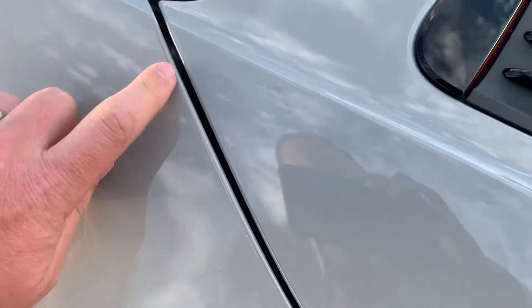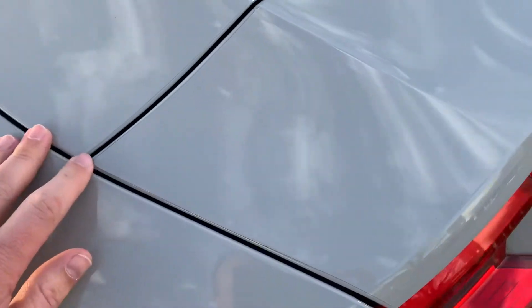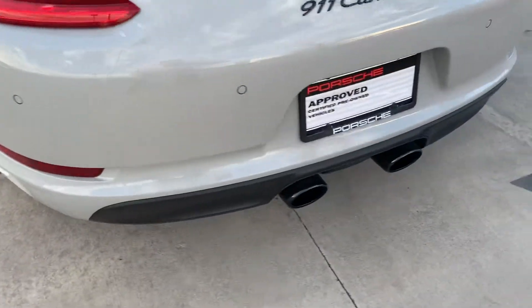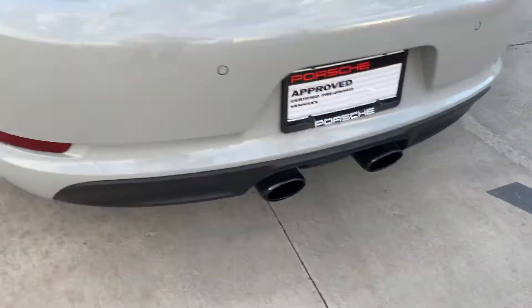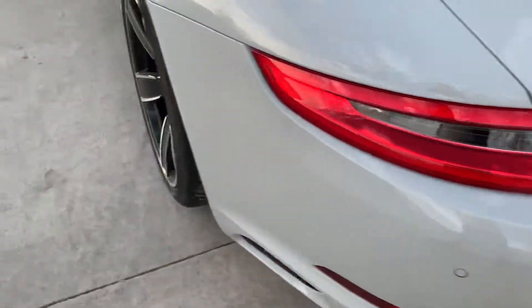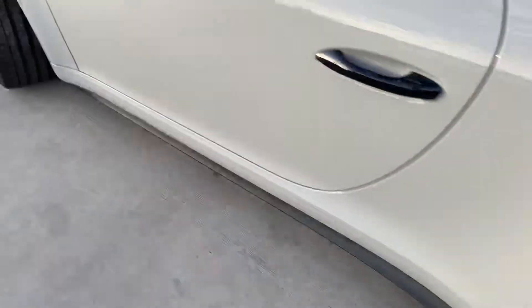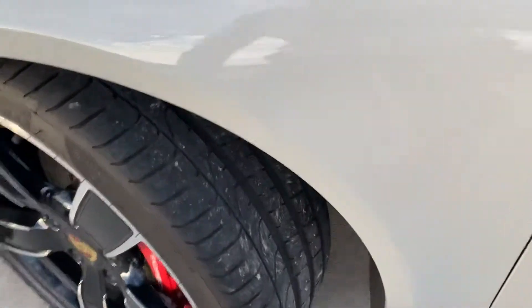The clear mask even comes all the way back down around the rear deck lid and rear wing — this whole car is just absolutely incredible. It also has the sport exhaust, and as mentioned it's Porsche certified pre-owned, which gives you that extra warranty. I also wanted to show you the tires.